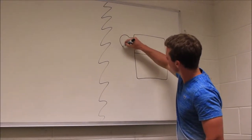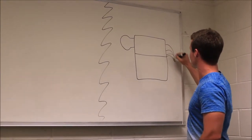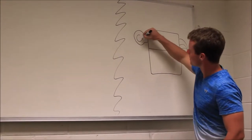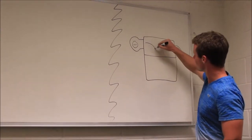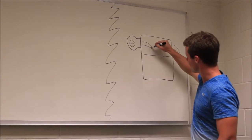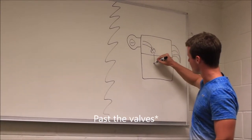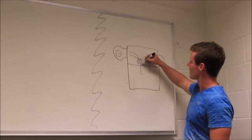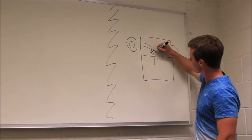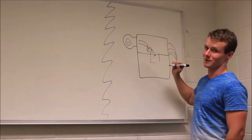Think of an engine as a big air compressor. Air comes in through here — the throttle body — comes in through the head, down these little tunnels, through these valves, and then here we get to the combustion chamber. Air comes in through here, fuel injectors up in the head squirt fuel in, and then this is where the magic happens.